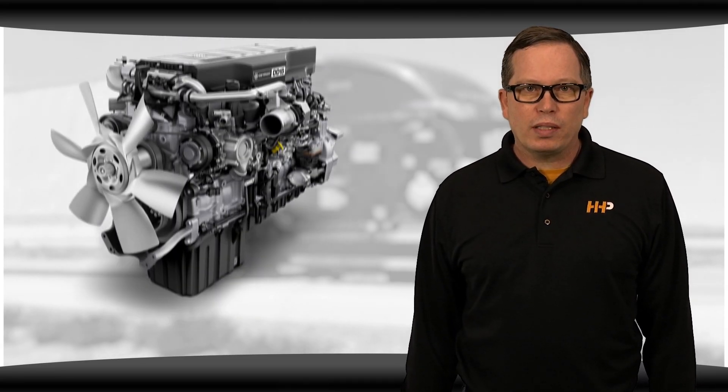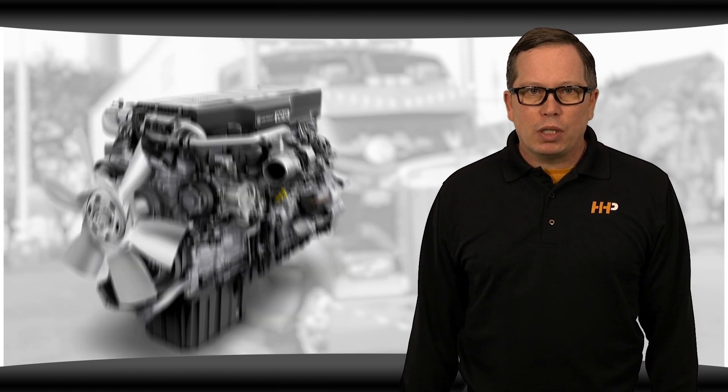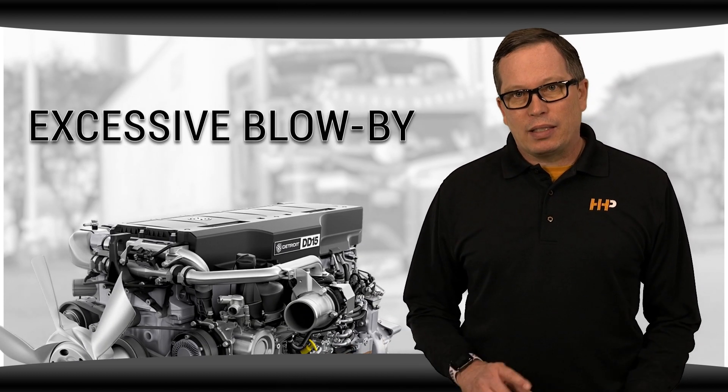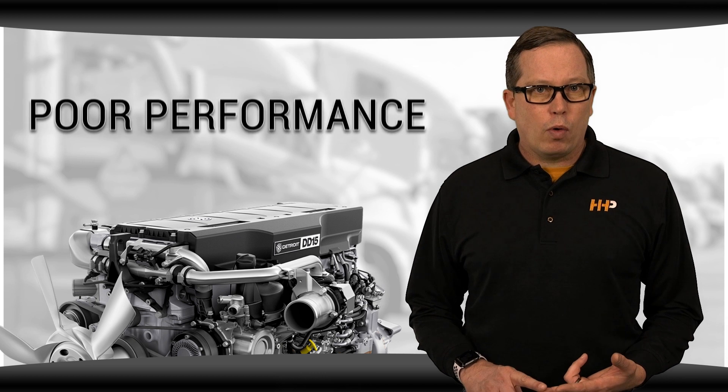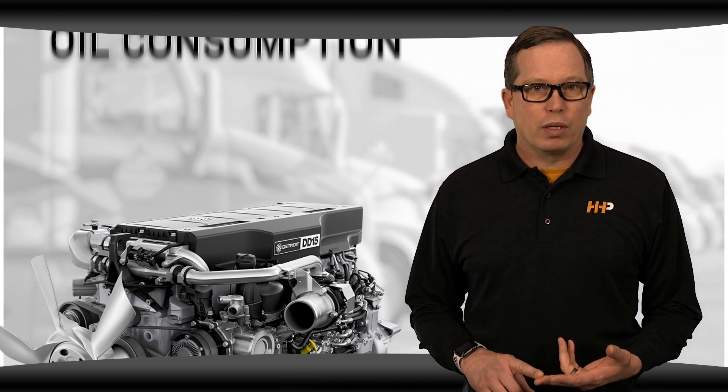You might be wondering what symptoms can indicate that it's time to overhaul your DD15. Some things you should keep an eye out for include excessive blow-by, poor performance, poor fuel mileage, rough running, and oil consumption.